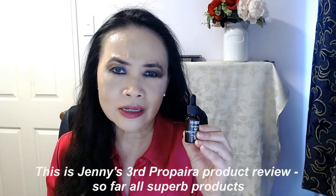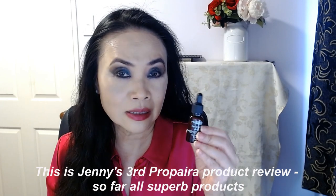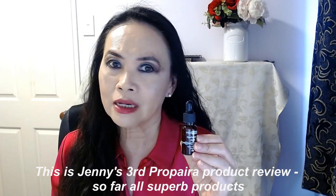I only use two serums maximum — I don't use eight to ten serums like some others do. I think that's just too much, so two serums are plenty for me. This is my third Propyra product review, and again this is another champion product — so far three out of three for me from the brand Propyra.